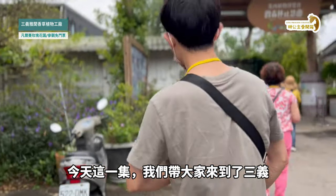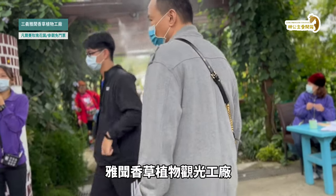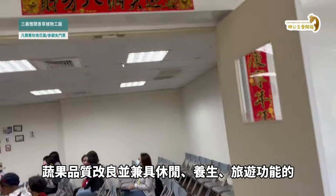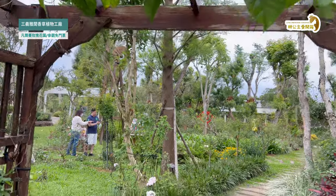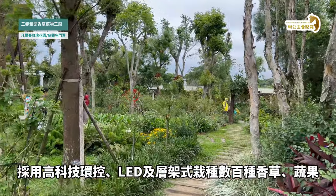三億雅雯打造一座香草植物工廠，會出國品質改良，並兼具休閒養生旅遊功能的雅雯香草植物工廠。它的園區占地兩公頃，採用高科技環控LED集成架式栽種。